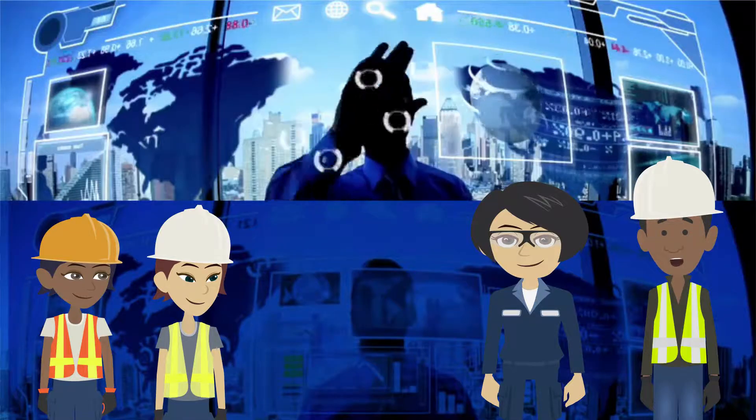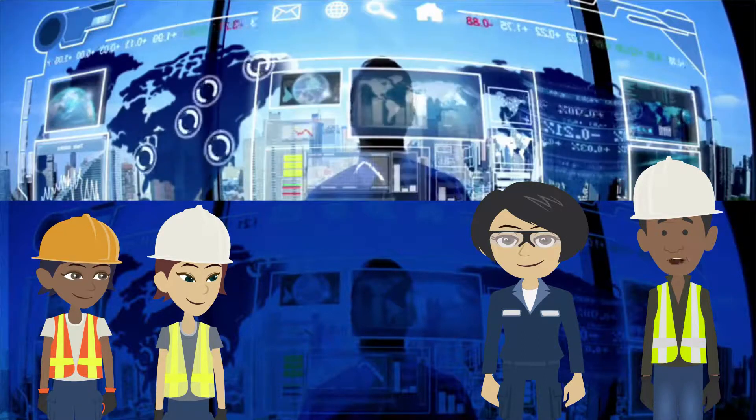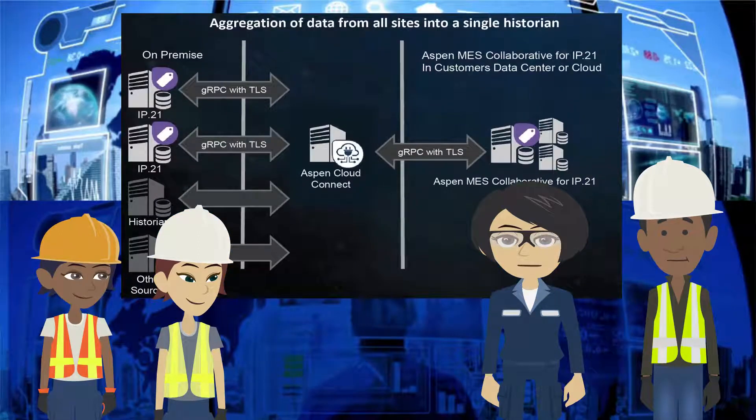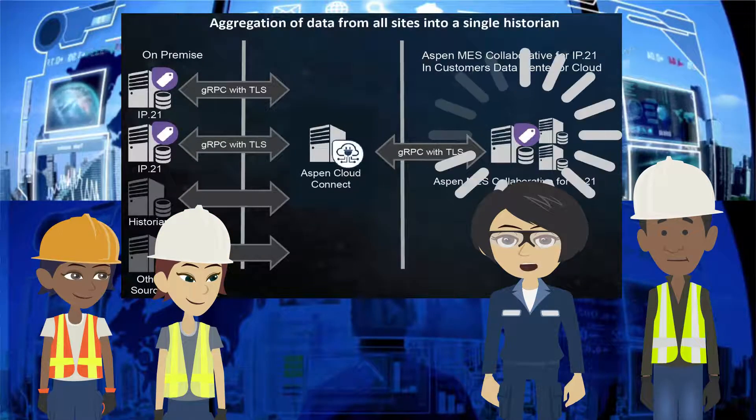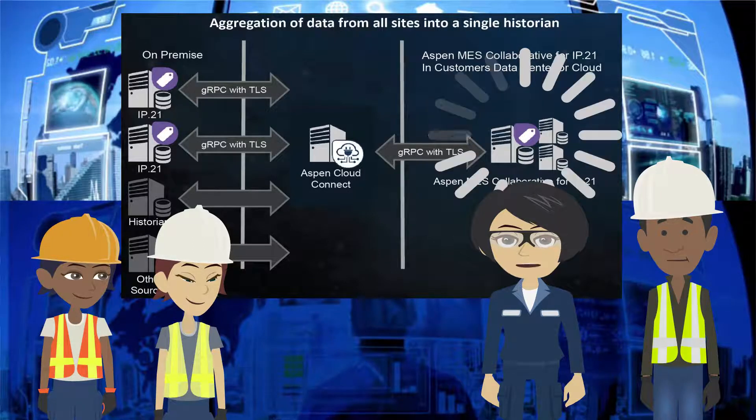Thank you Allison, you are right. The demand for data storage at enterprise level is growing tremendously. The Aspen MES Collaborative is built on the IP21 technology. It is indeed an enterprise historian that provides aggregation of data not only from our own IP21 systems but also from third parties.